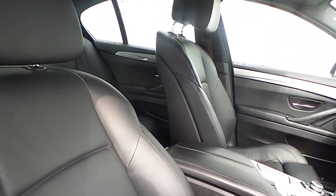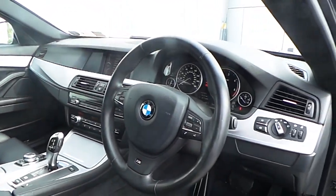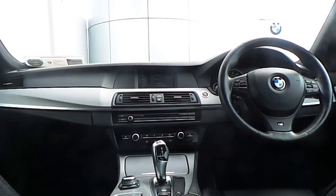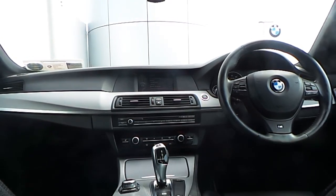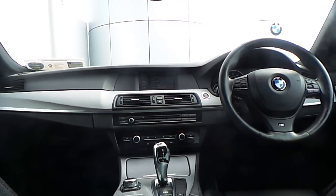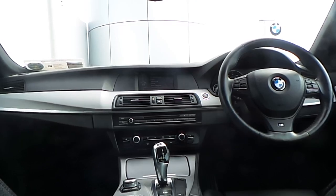The interior of this 5 Series is finished in black Dakota leather, aluminium hexagon trim, and a multifunction M Sport steering wheel with cruise control and brake function. Also fitted is BMW connectivity for your mobile phone, front heated electric seats, automatic air conditioning, and an 8-speed automatic gearbox.